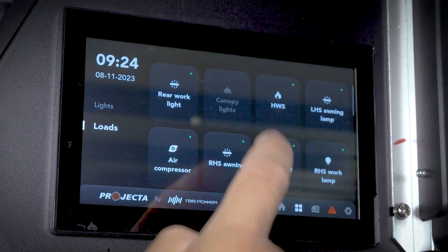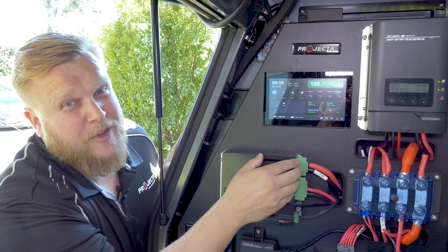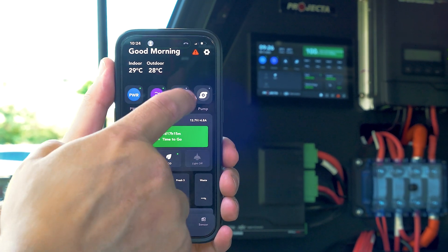You can either control it through the screen inside the canopy or inside your RV, or if you're by the campfire and have your mobile phone handy, you can control it via the Bluetooth app as well.